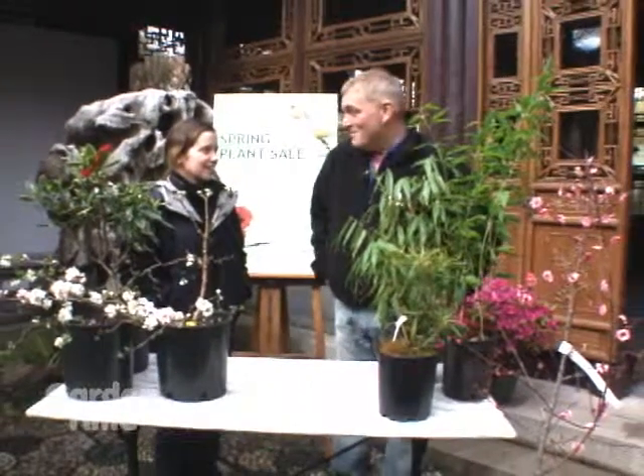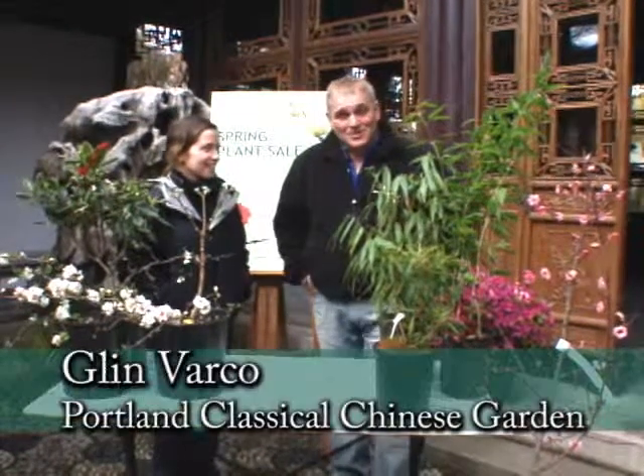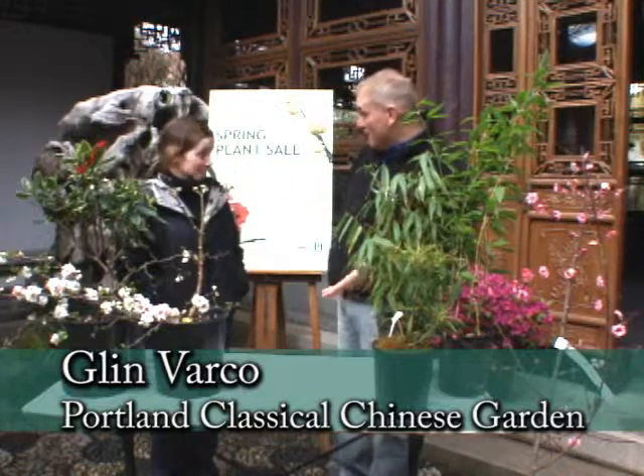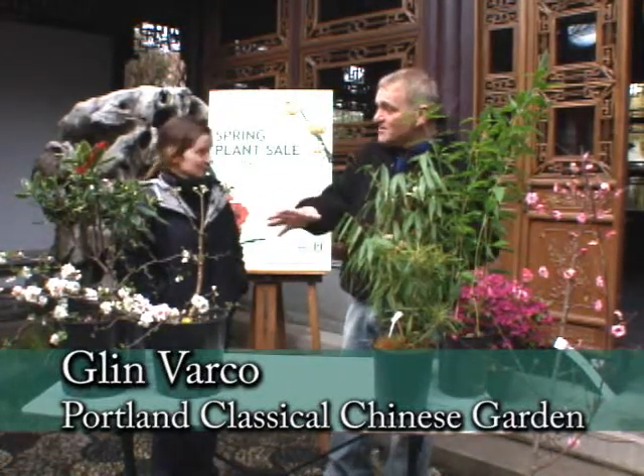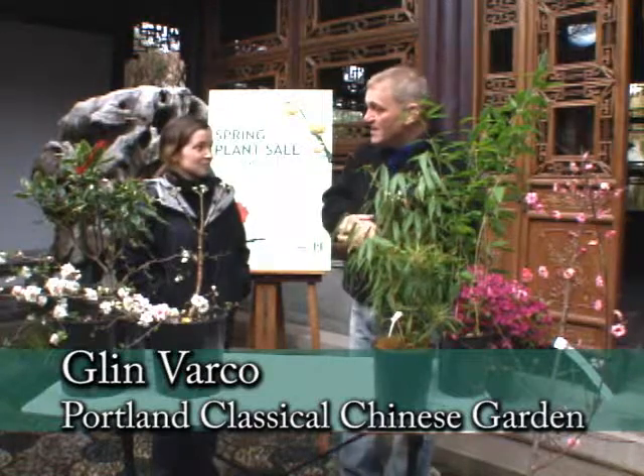If you're a gardener and you love gardening, you probably love plant sales. I'm here with Glenn at the Portland Classical Chinese Garden for their annual plant sale. Let's get right into some plants that you're going to have for sale here today.